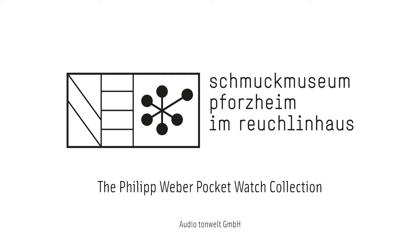Their practical value as actual timekeepers was limited. Watch case makers employed the same crafting and decorative techniques as goldsmiths, also using precious materials such as gold, silver, diamonds and pearls. Enamel work with figural depictions enhanced the watch's ornamental character.